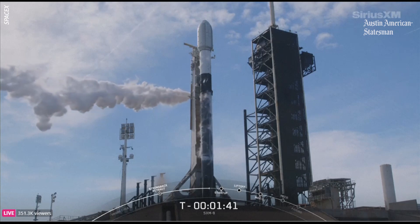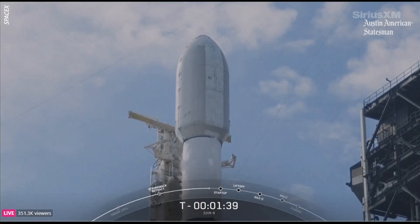So far the payload continues to be healthy. Falcon 9 team is tracking no issues on the rocket at this time.